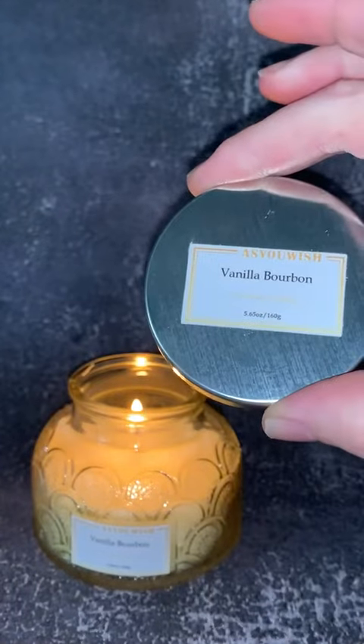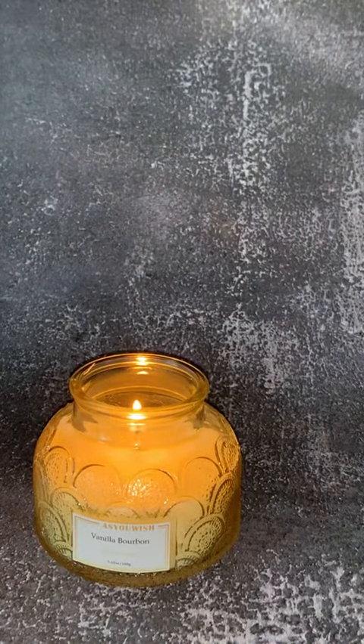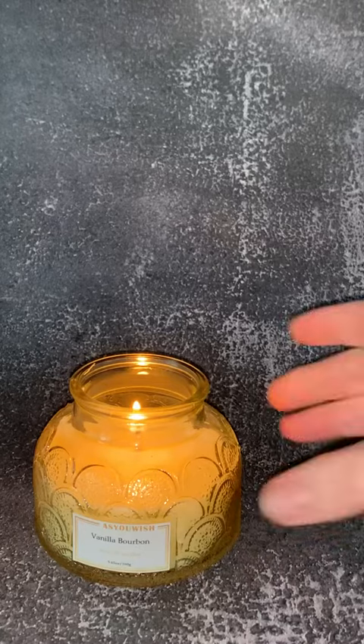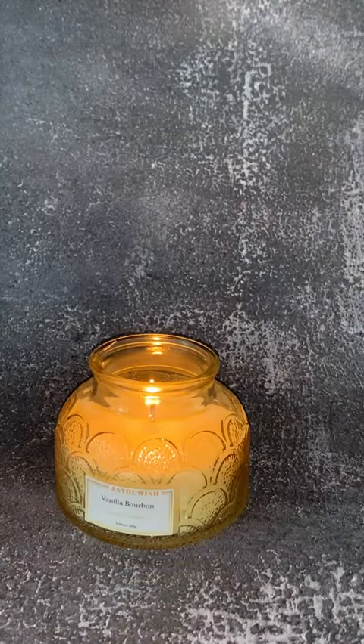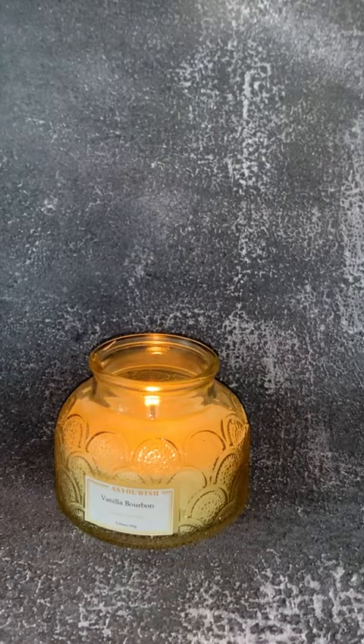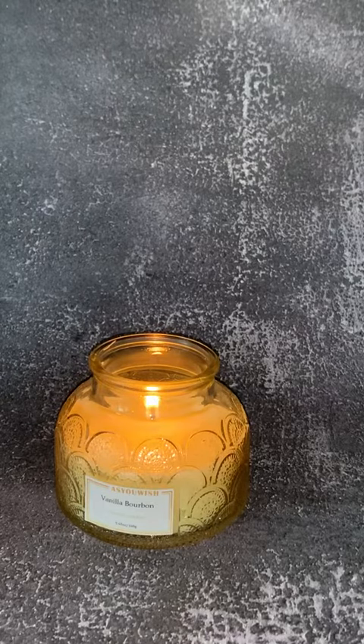It also comes with this nice lid, so you can actually snuff it out with the lid. This is a really stunning candle and you can see how beautifully it glows — it's white inside. The scent is vanilla bourbon and it's gentle; it's not headache-inducing at all, but it does fill the room with that nice sweet scent.